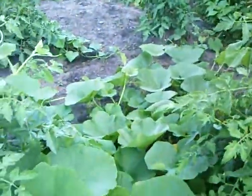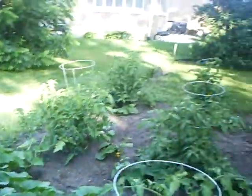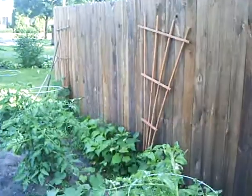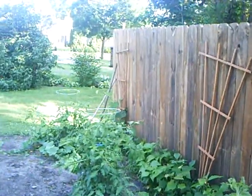The squash is really going wild again — glad I only put in a few. And grapevines all coming up. Got beans along my fence this year. That's pretty well it.